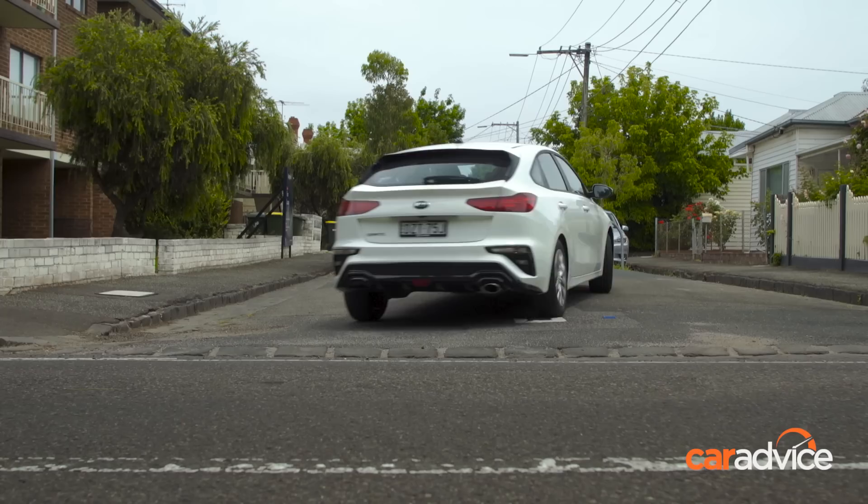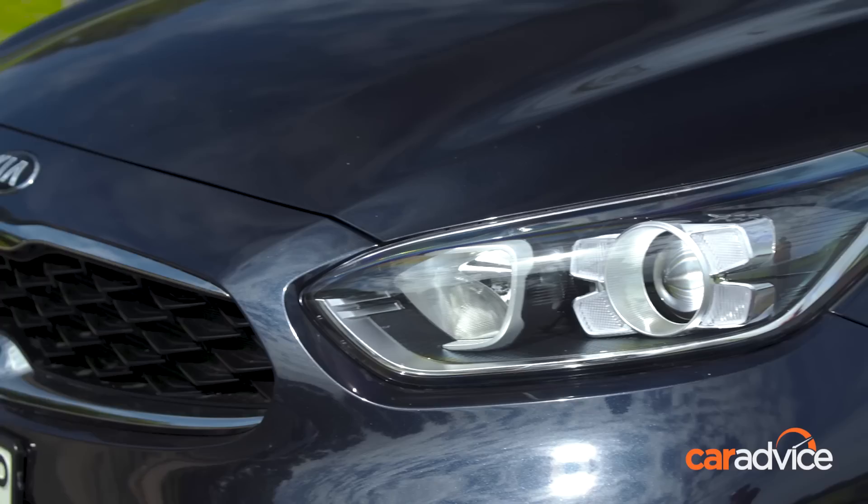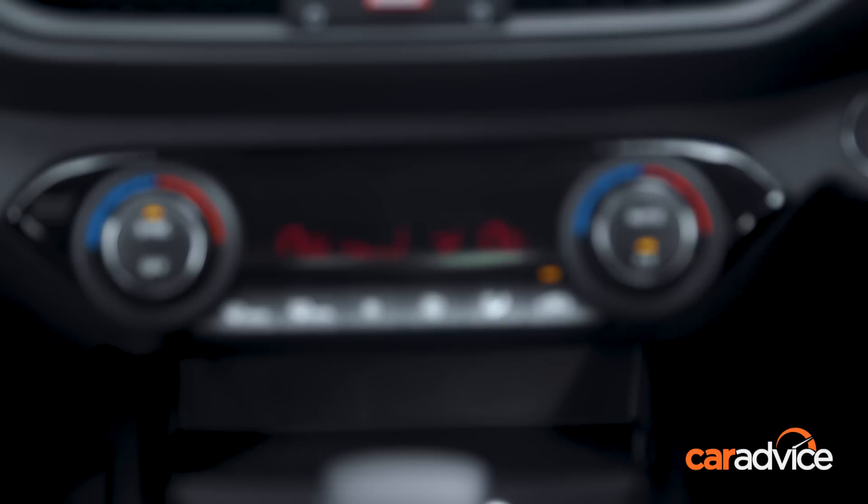Moving up the range, the Sport Plus is priced from $28,340 and comes loaded with features and tech including AEB with pedestrian and cyclist detection, adaptive cruise control, LED daytime running lights, keyless entry and start, leather seats, electric folding mirrors, automatic climate control, and rear air vents.